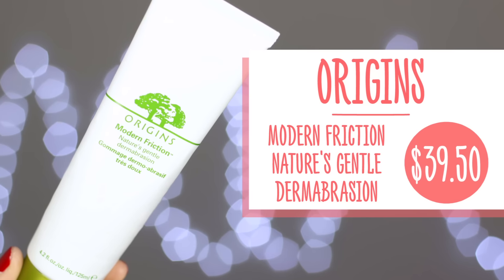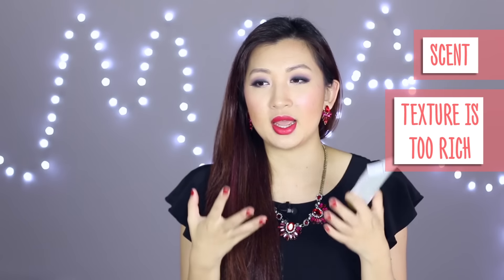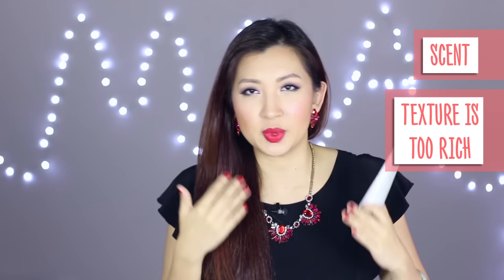The next thing I finished is the Origins Modern Friction Gommage Dermabrasion - basically Nature's Gentle Dermabrasion. It's taken me almost a year to finish this because I'm not too fond of the smell, and I'm not too fond of the texture either. It feels a little bit rich for me, like I'm applying a layer of cream that's not really doing what I want. I'm sure it does a great job removing dead skin cells, but I'm particular with my skincare and I feel there are others out there with a better scent and texture. In terms of price and value you do get a lot of product - I've used this for almost a year and I exfoliate at least once a week.